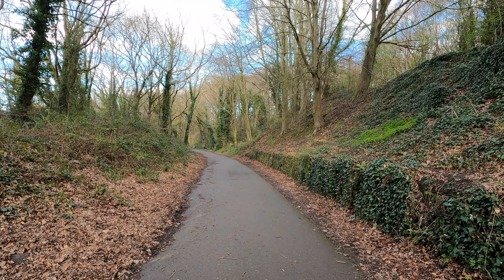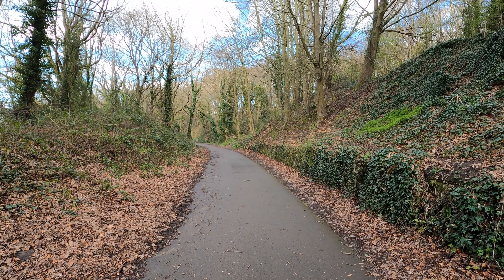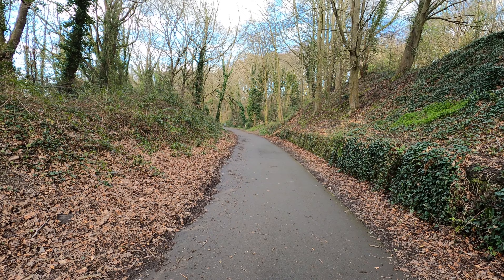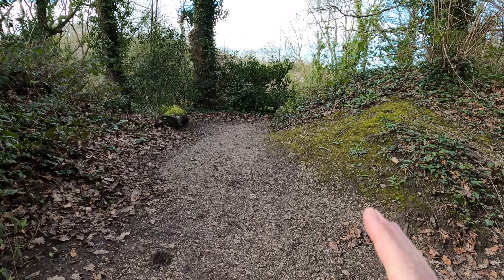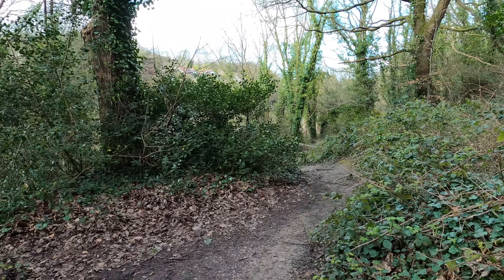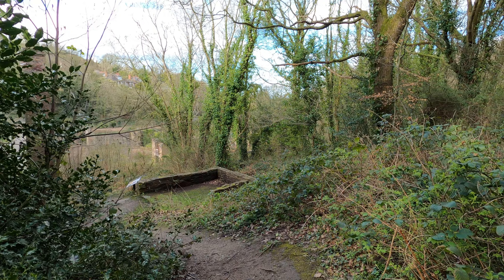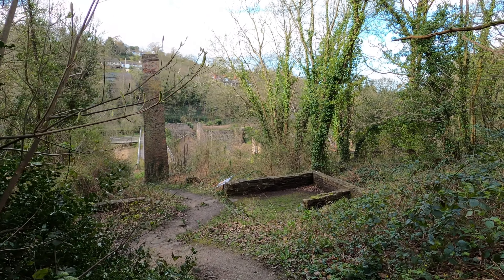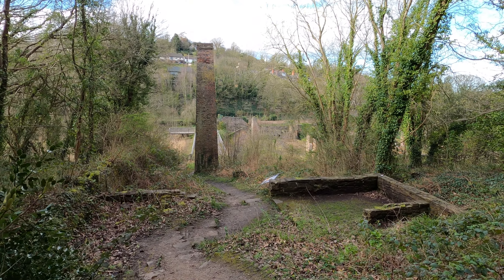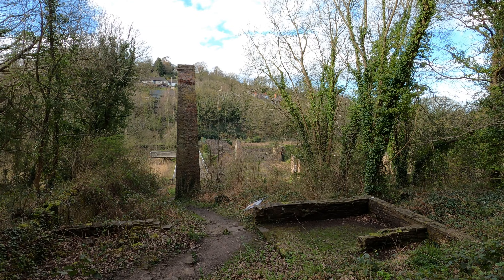This is the former track bed of the Hollywell Junction to Hollywell Railway, which used to run through this part of Flintshire in North Wales, but that's for another part of this series. I'm going to climb this shallow ridge here and enter the site of, in my opinion and probably most people's, the best preserved and most interesting site on the whole of the Greenfield Valley's industrial heritage — the Greenfield Battery Works.